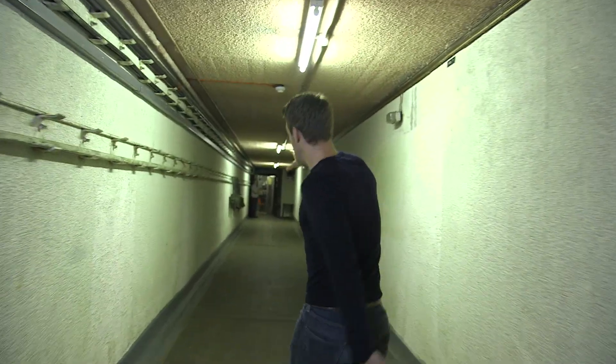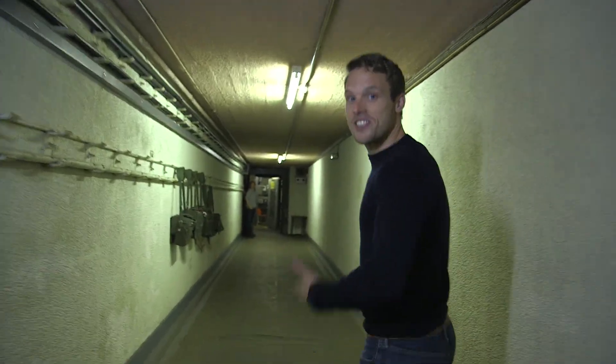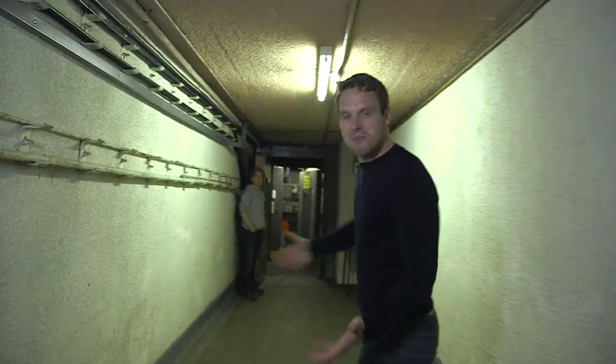And at the end, you may now be able to make out a mate of mine, explorer and explainer extraordinaire Tom Scott. Tom and I decided we were going to have a day out at the nuclear bunker and get stuck into some nuclear science.